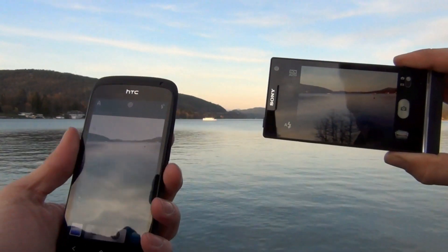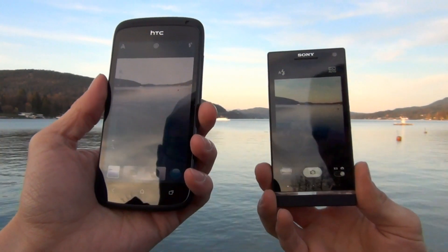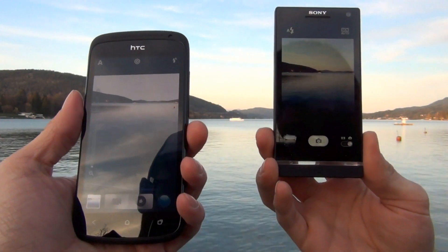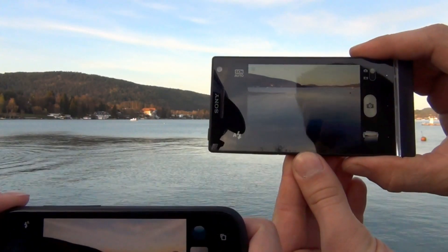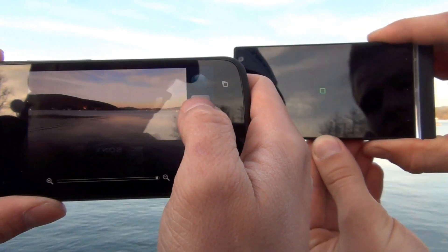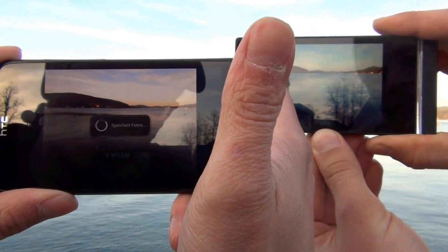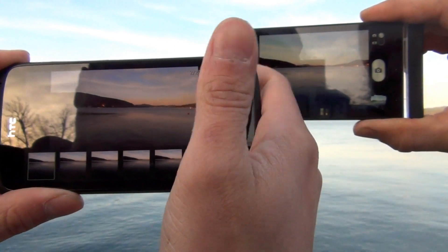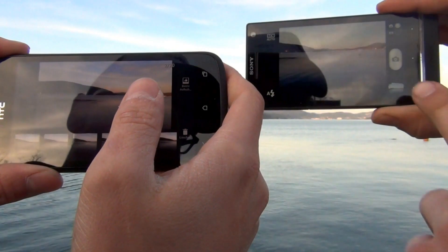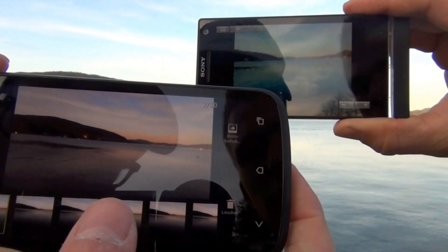Another thing we can do is take pictures one after another. Let's try it — one, two, three. I have already taken about twenty pictures on the HTC One S, and I think there are only around ten on the Xperia S. Let's have a look at the camera quality — we made some pictures here.